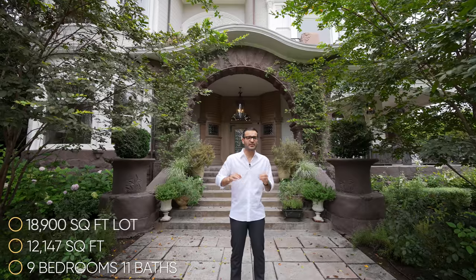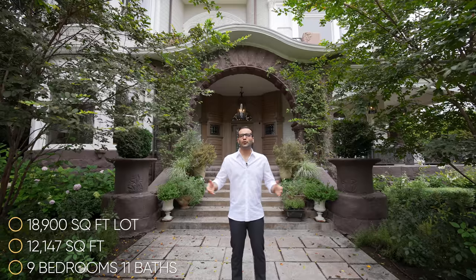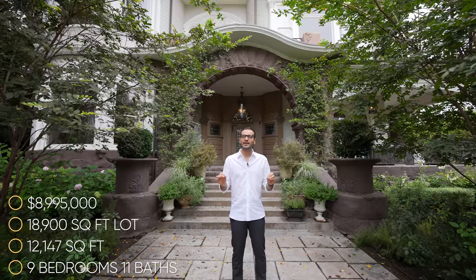A little bit of information about the property: we got nine bedrooms, 11 bathrooms, 12,147 square feet of interior space, built on an 18,900 square foot lot. We also have a beautiful backyard with a pool house. This property is currently on the market for $8,995,000. We will leave more information about the property in the link down in the description.